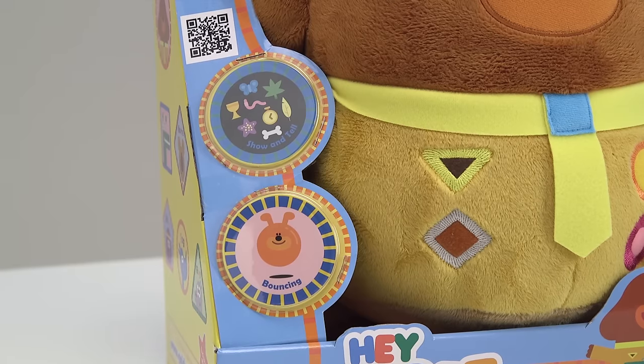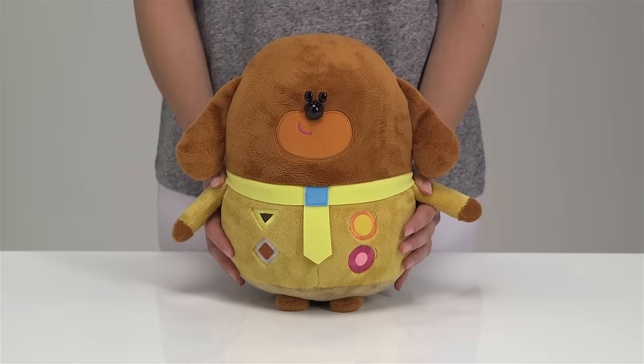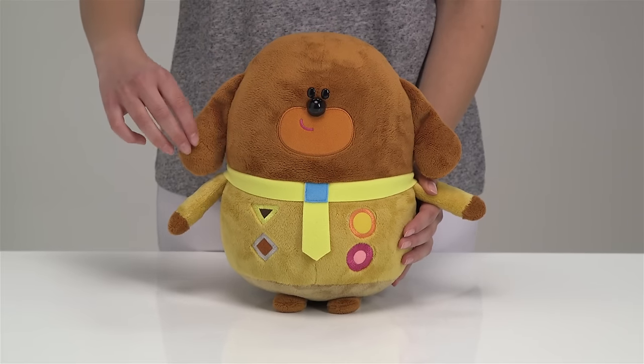He comes with two child safe badges for you to wear and stands at approximately 30cm tall. He's super soft and cuddly with wonderfully floppy ears.